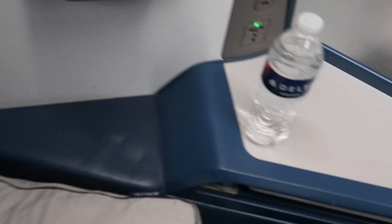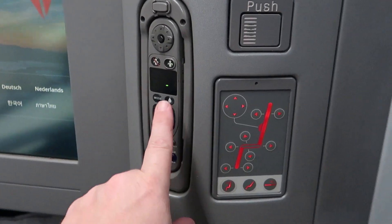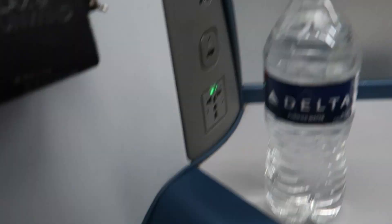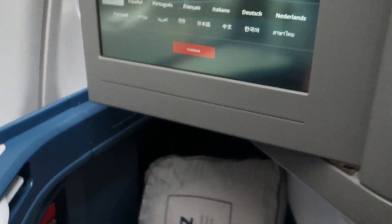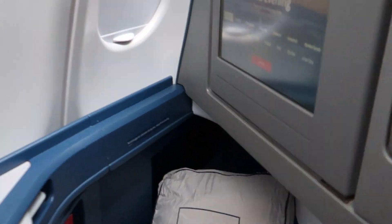Alright, here we go. This is it — it says Delta One. Once we see more people I'll get a little tour around the area. Quick tour: we have this pop-out TV screen, this is the door order, and this is actually the controller for the seat which does recline into a sleeping position. We've got this tray that pops out here, and you're going to see in a few minutes that this completely reclines. It's pretty awesome.